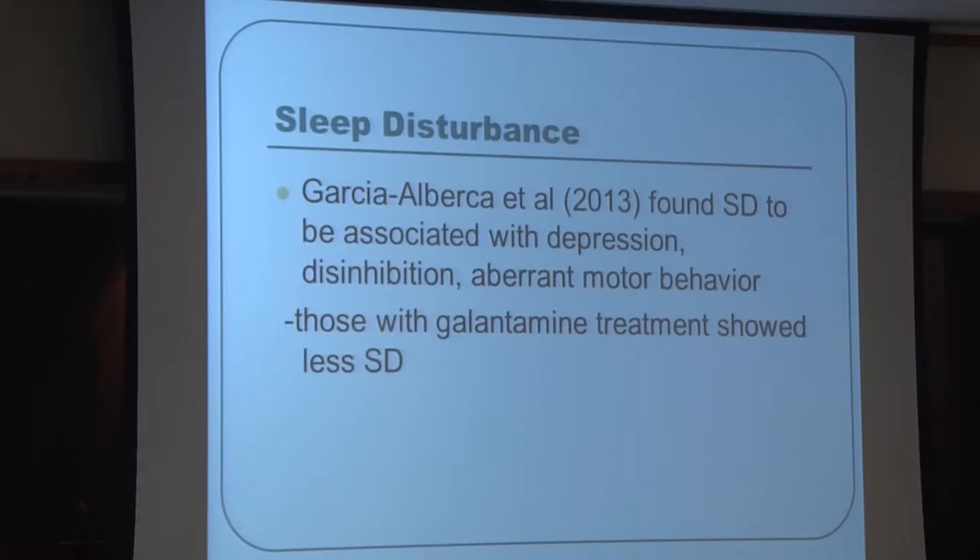A study of approximately 120 patients found sleep disturbance to be associated with depression, disinhibition, and aberrant motor behavior, which could include pacing.